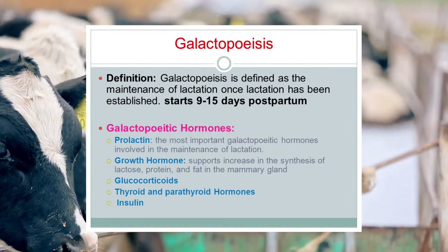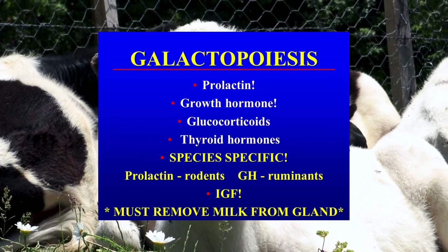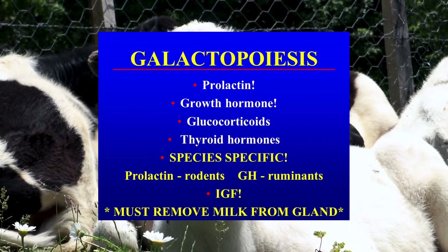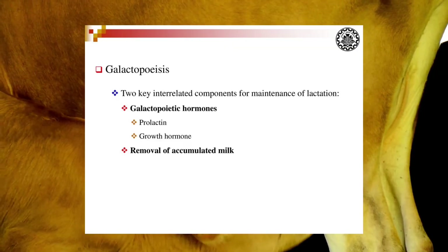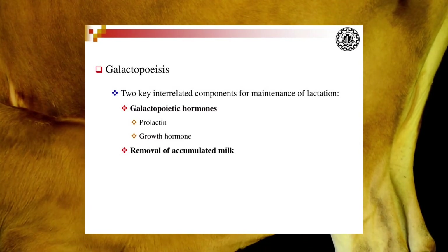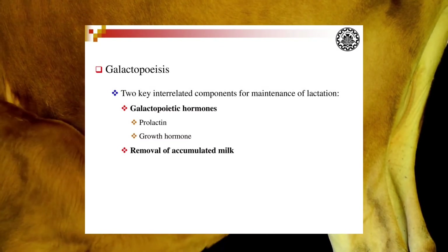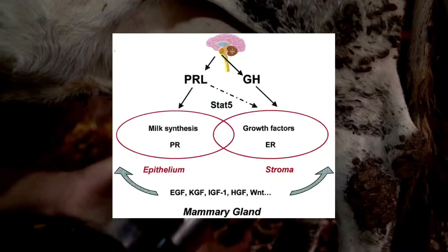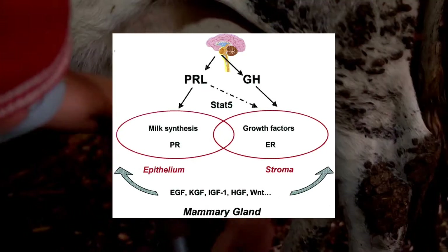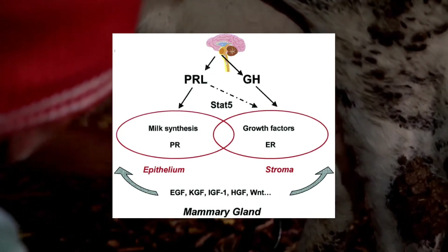Inhibition of secretion of key galactopoietic hormones will depress milk production to varying degrees, depending on the species, stage of lactation, and the particular hormone being suppressed. The role of galactopoietic hormones such as prolactin in the maintenance of lactation is well established. Prolactin is released at the time of milk removal in ruminants and non-ruminants, and it remains a key systemic modulator of milk secretion during lactation.